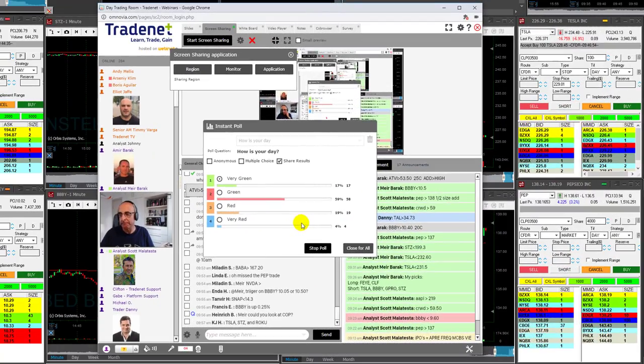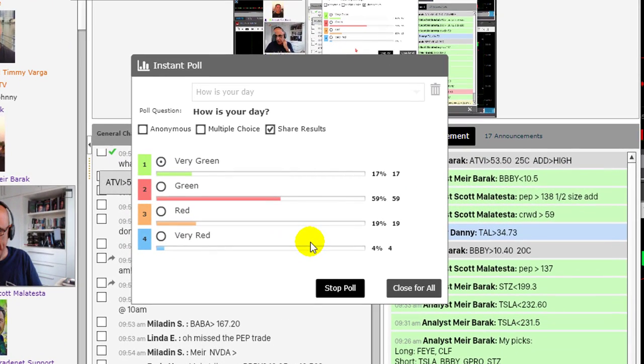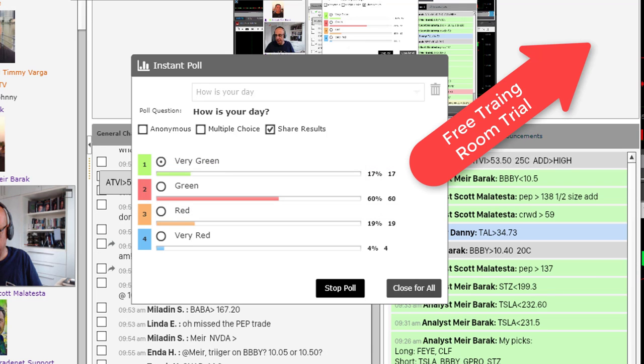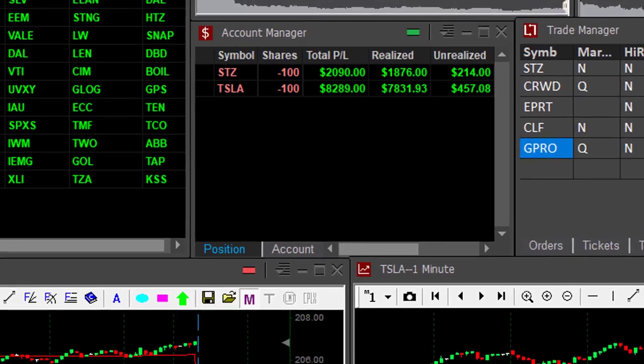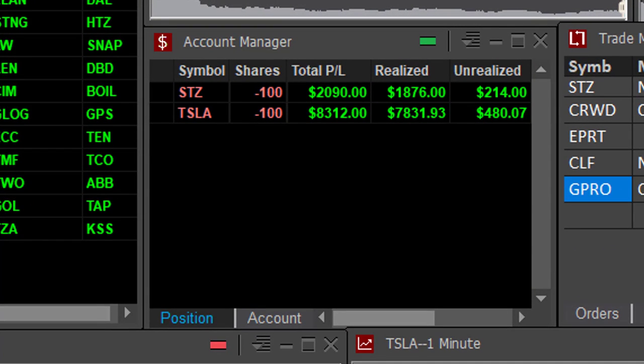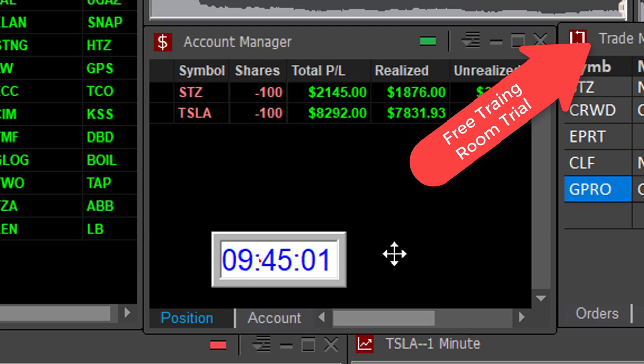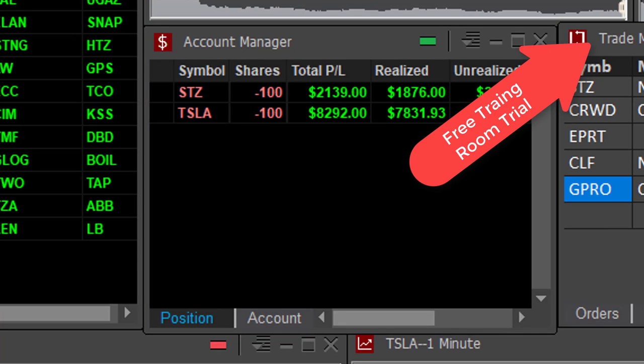Beautiful trade in STZ. I just asked my trading room members to let me know how they're doing — take a look at the results here. Here are my picks. We all trade them together, we all make money or lose money together. We've got right now 77% of our traders in green territory, and you can join us for a free 14-day trial just by clicking here. I'm having a great trading day too — over $2,000 in STZ, over $8,000 in Tesla. Just 15 minutes into the trading day and I'm up over $10,000. Join us, just click over here for a free trial.